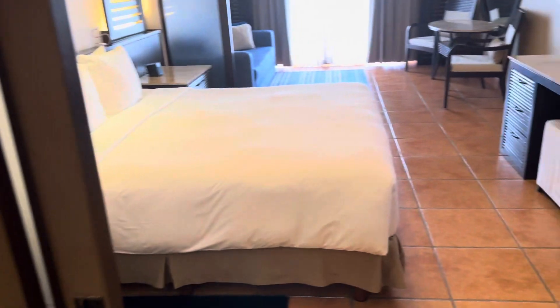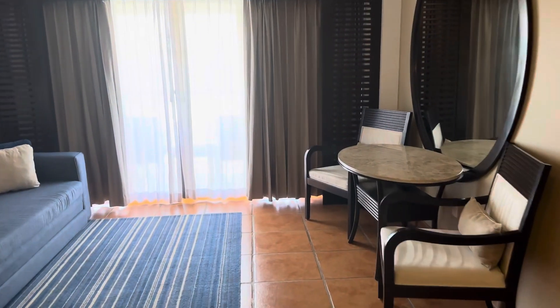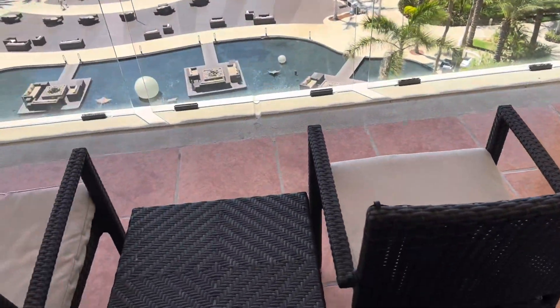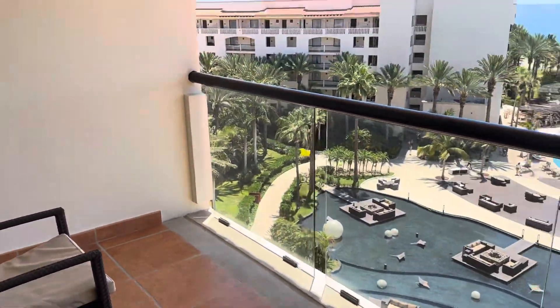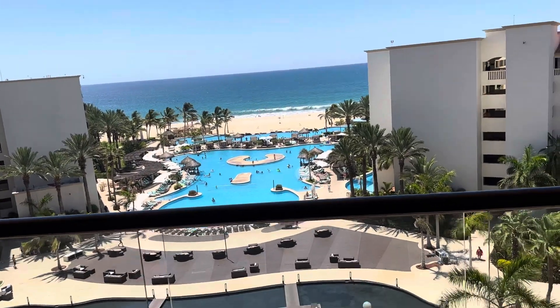Let's go check out the balcony. You have one balcony here. This is ocean view. There are oceanfront versions of this in the other buildings.